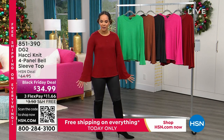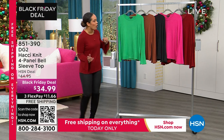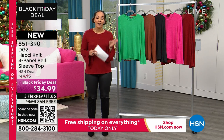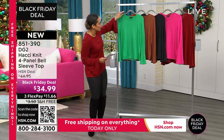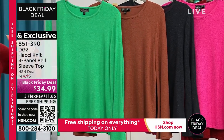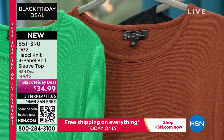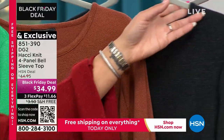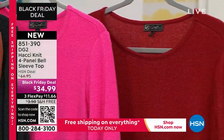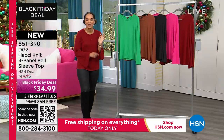Now the top I'm wearing — I'm a sucker for a bell sleeve. It adds a beautiful feminine detail and movement. Five colors to choose from. First time on air at a Black Friday deal at $34.99 — ten dollars off. Here it is in bright green. Next to that is mocha — if you got the knit pant in espresso, that would be gorgeous for a monochromatic look. Also available in solid black, fuchsia, and rhubarb. Sizing is extra small to 3X. I'm in size small. Item number 851-390.